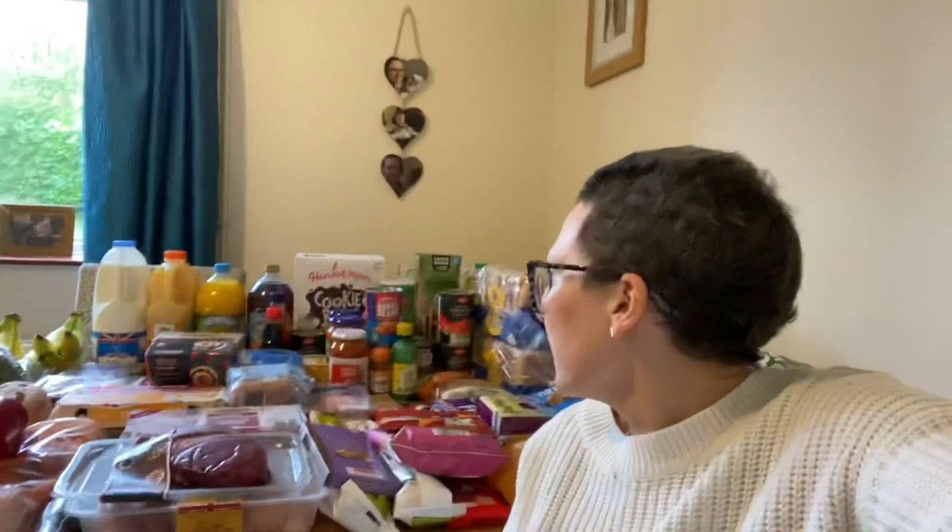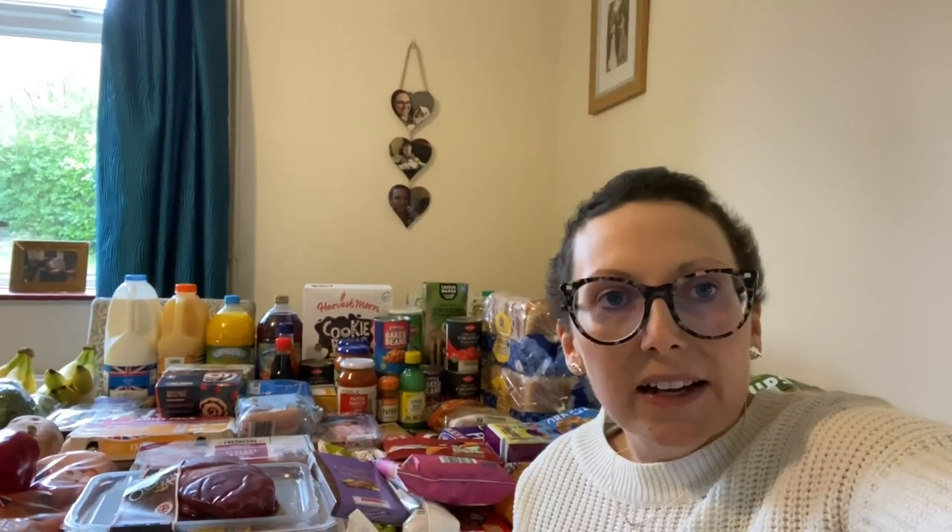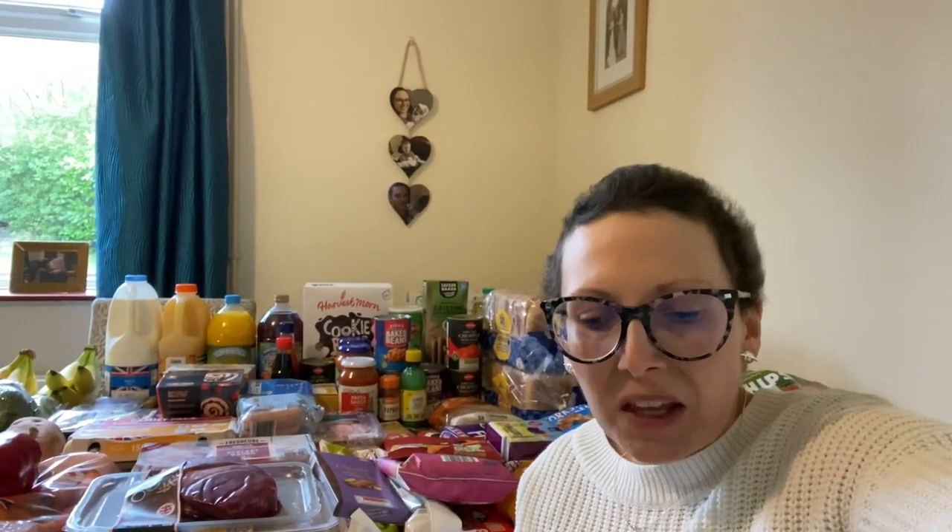Hi everyone, welcome back to another video. I've been to Aldi this week for our food shop. It's quite a big one because I'm hoping this is going to last us two weeks. We are away next weekend so I don't need anything for then, and my husband is working away Monday to Friday so he won't be here for dinner. My plan is to have some slightly quicker, easier things for me and the boys - they like pasta bake. I'm also going to batch cook some bolognese and freeze some portions.